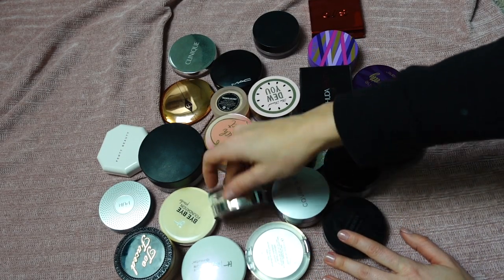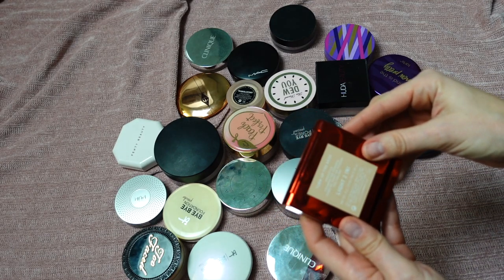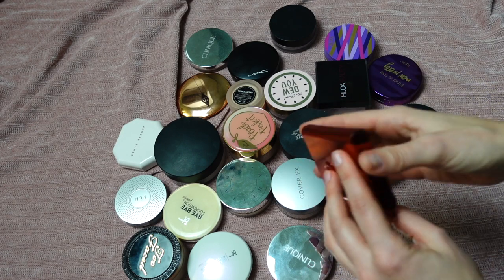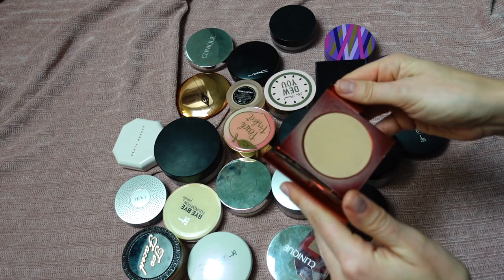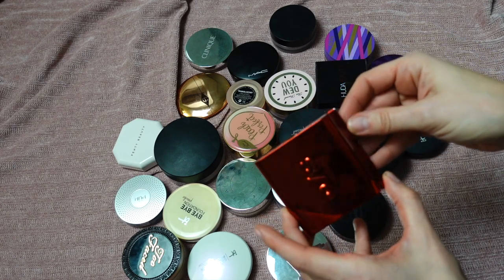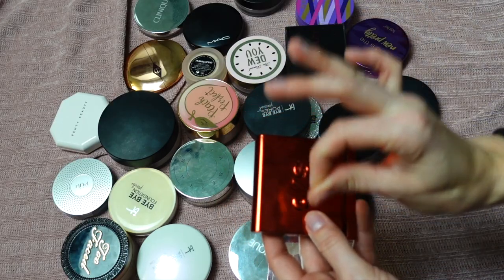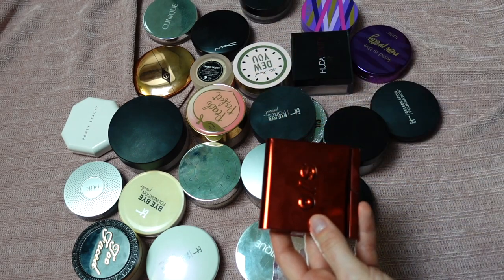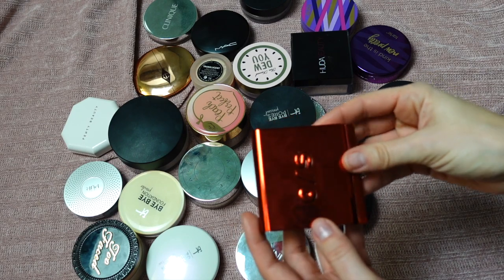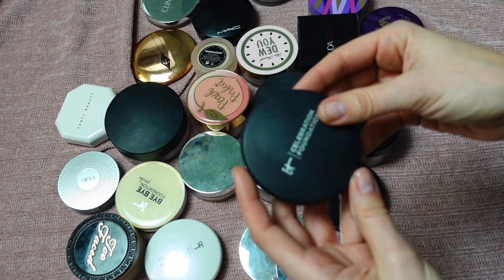This powder is by One Size Beauty — it's called Turn Up The Base Foundation Powder in shade Light 2N. I love this powder; it's a hidden gem. Not too many people talk about it but it's amazing — long-lasting, mattifying, smoothing, and waterproof. The shade matches me to perfection. If I had to repurchase it, I would with my eyes closed. Definitely keeping.